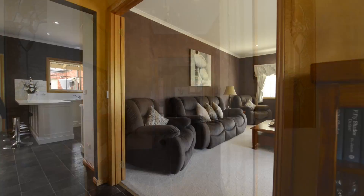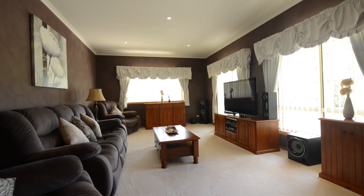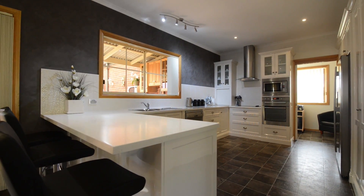From the moment you enter the home you can tell that this has been a labour of love. Featuring four good sized bedrooms including master with en suite and walk-in wardrobe, formal lounge and a stylish modern kitchen with quality stainless steel appliances and dining area.